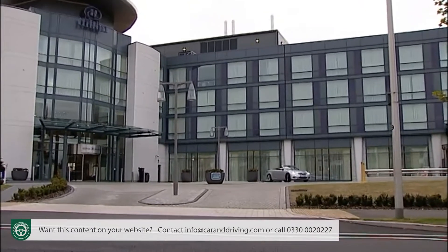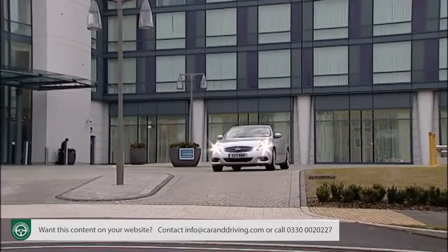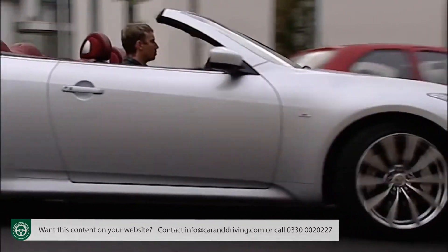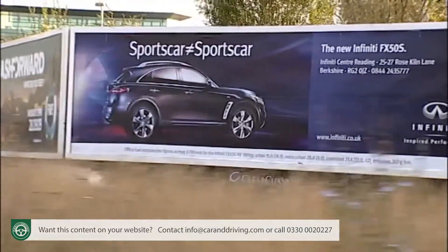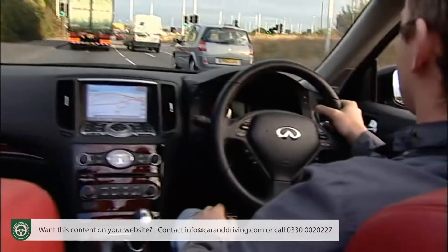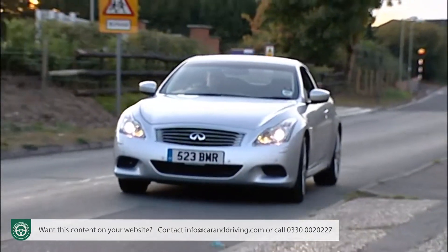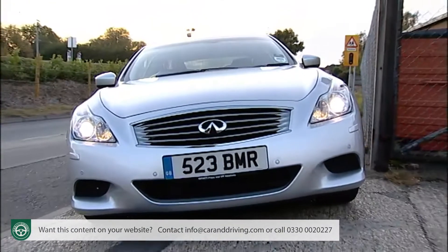The big petrol V6 in this G37 convertible returns about 25 miles to the gallon on the combined cycle, with CO2 emissions of 264 grams per kilometre — so fairly hefty running costs, which could be a deterrent for some. Build quality surveys in the USA, where Infiniti has been on sale for over 20 years, suggest that nothing is likely to go wrong. In the unfortunate event that it does, a 'total ownership experience' programme means you'll be treated like royalty regardless of the age of your car. That should help residual values, which experts predict will be at the bottom end of what you'd expect from a Lexus.